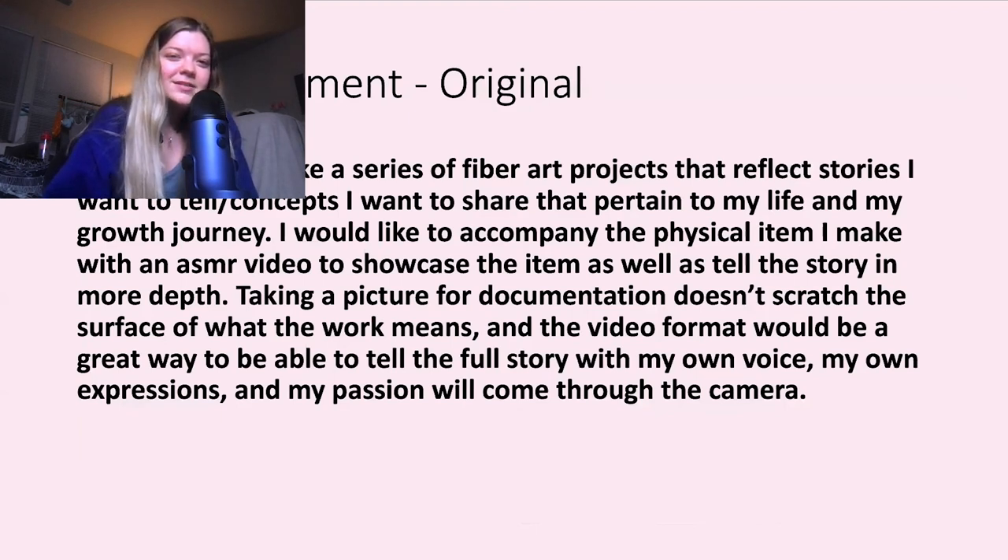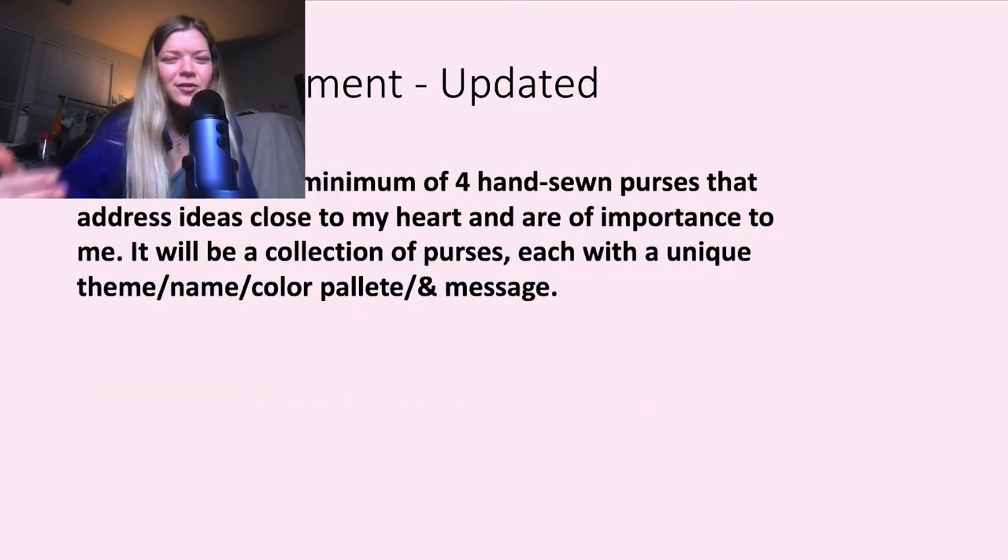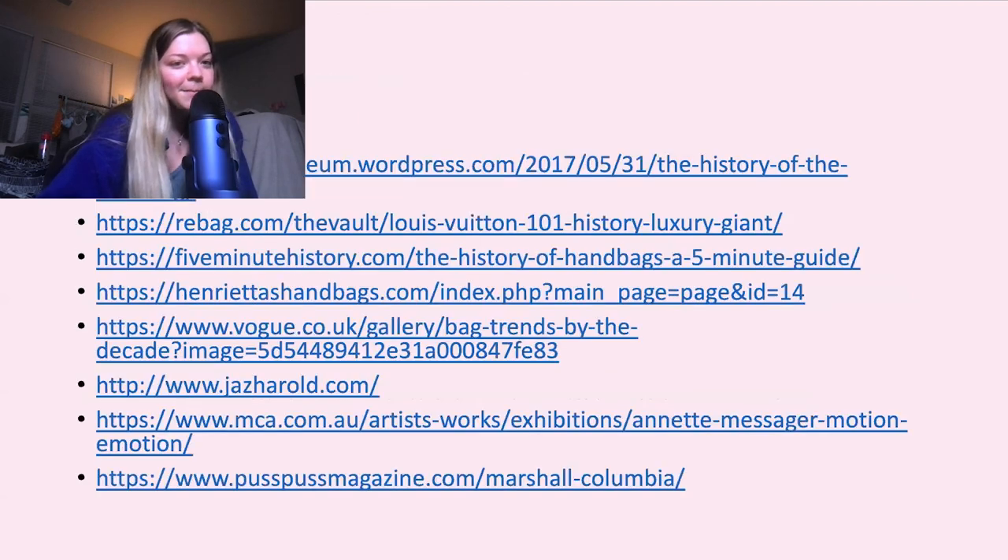So this is my defined statement. Originally I was going to just do fiber art projects in general and make stuffed things, but I didn't really have a set focus. Then I was going to make ASMR videos with them — I still will make ASMR videos showing the bags when they're done, but I didn't want to do it for a grade because I want my YouTube to be more about relaxation and my outlet, not a chore. My new defined statement is: I want to create a minimum of four hand-sewn purses that address ideas close to my heart and are of importance to me. It will be a collection of purses, each with a unique theme, name, color palette, and message.